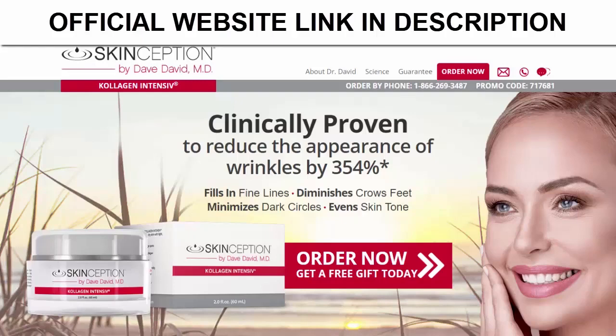Collagen Intensive has also been formulated with the highest grade of collagen-stimulating and skin-rejuvenating vitamins, antioxidants, fatty acids, minerals, essential oils, enzymes, and contains a patented peptide which has been clinically proven to increase natural collagen production, reduce the appearance of deeper lines and wrinkles, tone and moisturize the skin for a more youthful appearance, and help repair damage including age spots and sun damage.